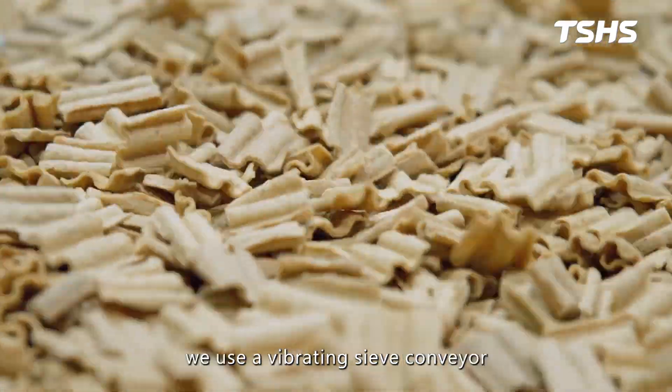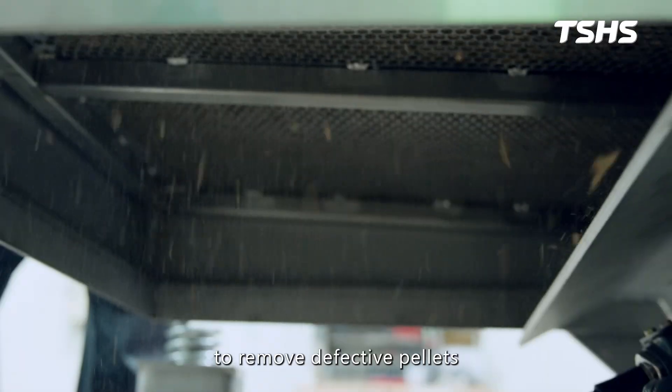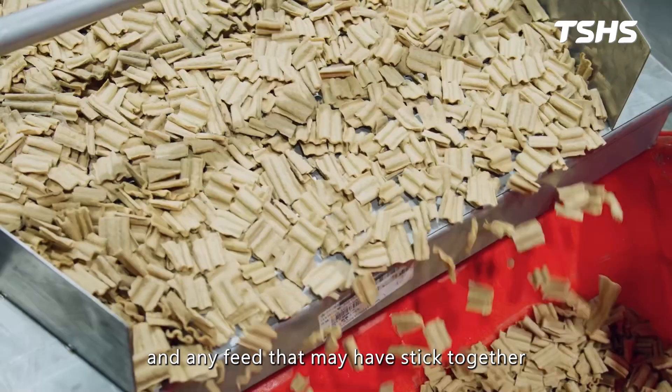To ensure quality, we use a vibrating sieve conveyor to remove defective pellets and any feed that may have stuck together.